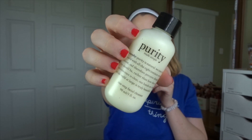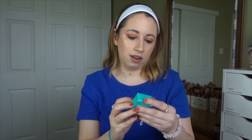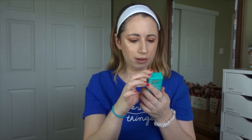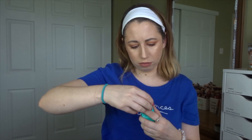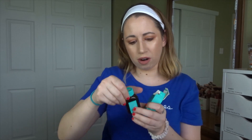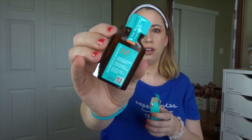This is from Purity and this is their One Step Facial Cleanser. And from Moroccan Oil we have the Moroccan Oil Treatment for all hair types — apply a small amount throughout damp or dry hair, style as usual. I don't think I've ever used anything from Moroccan Oil before but I've heard great things.